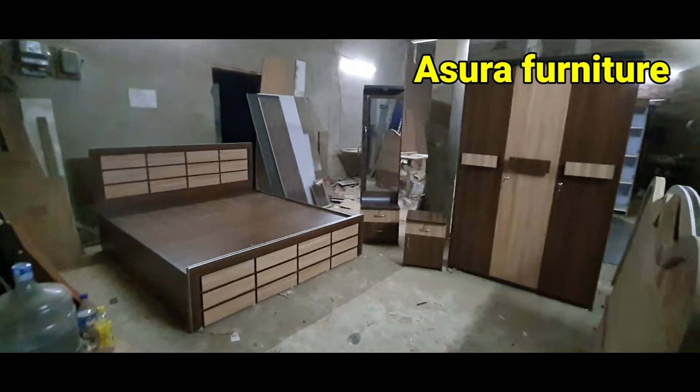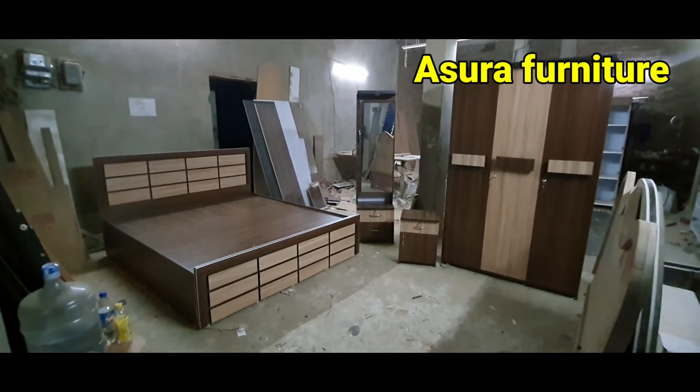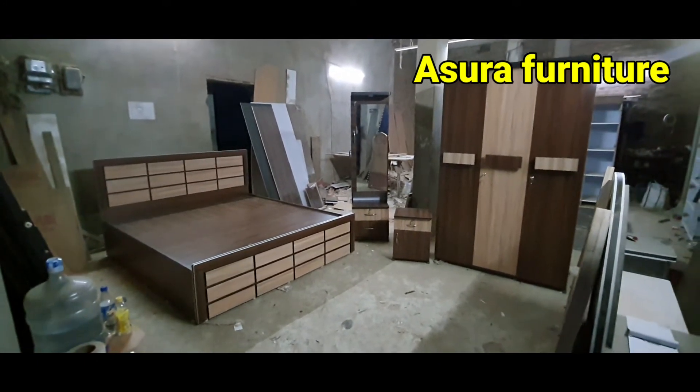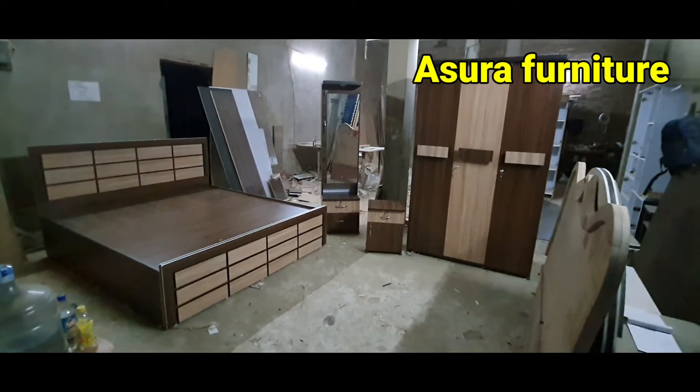Hello viewers, this is the 9 Furniture and 9 Design. This is the delivery of this house. This is actually a bedroom package.